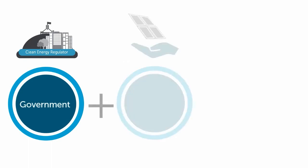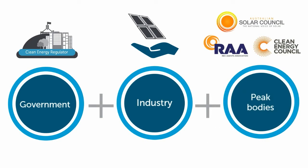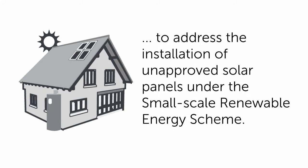The Solar Panel Validation Pilot is a collaborative approach between the Clean Energy Regulator, the solar industry and peak bodies to address the installation of unapproved solar panels under the small-scale renewable energy scheme.